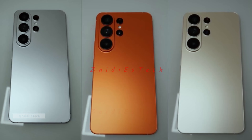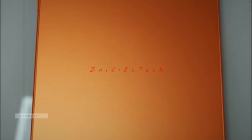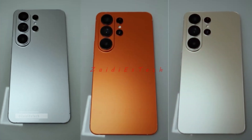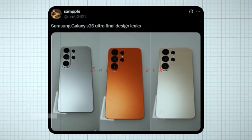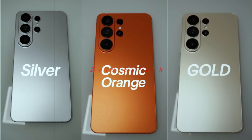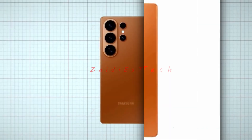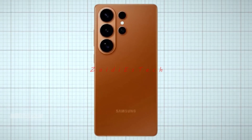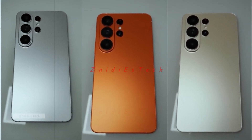We finally have the first real look at the upcoming Samsung Galaxy S26 Ultra, and it's absolutely stunning. According to Tipster Sample, these are the final design leaks, showcasing three elegant finishes: silver, gold, and the all-new Cosmic Orange. Samsung's Cosmic Orange looks bold, premium, and incredibly refined — a shade that instantly separates it from every other phone on the market. The matte finish gives it a luxury feel, and the tone perfectly complements that clean titanium frame.